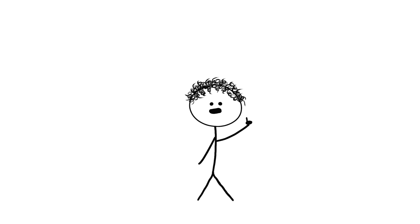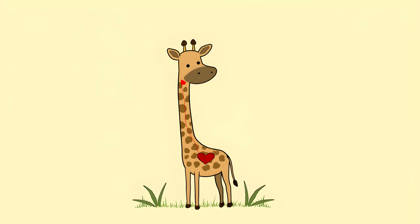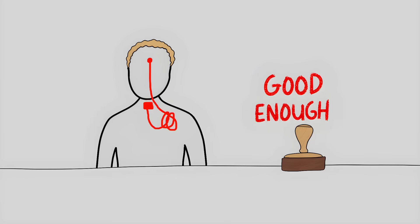The craziest part is this same weird route shows up in all mammals. In giraffes, this nerve takes a 15-foot detour down that long neck, around the heart, and back up again. That's like driving to your next-door neighbor's house by first going to the next town over. Evolution doesn't care about efficiency, only good enough.